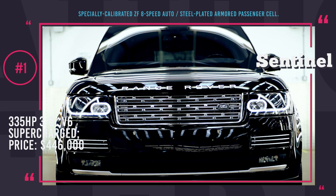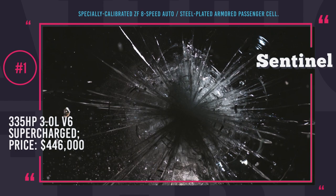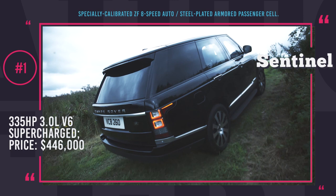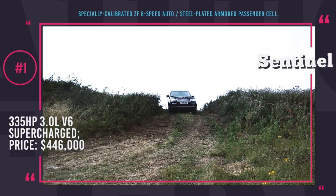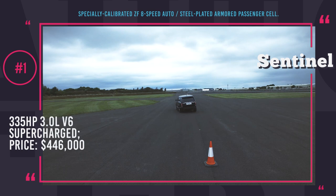Range Rover Sentinel. Sentinel is the first luxury armored car engineered fully by Land Rover. It is based on the standard wheelbase Range Rover Autobiography, so its exterior and interior looks are identical to this model. However, under the usual body there is a steel-plated 6-piece armored passenger cell, able to withstand the penetration by 7.62mm high-velocity armor-piercing bullets, lateral blasts of up to 30 lb of TNT, and an explosion of DM-51 grenade beneath the floor and above the roof.